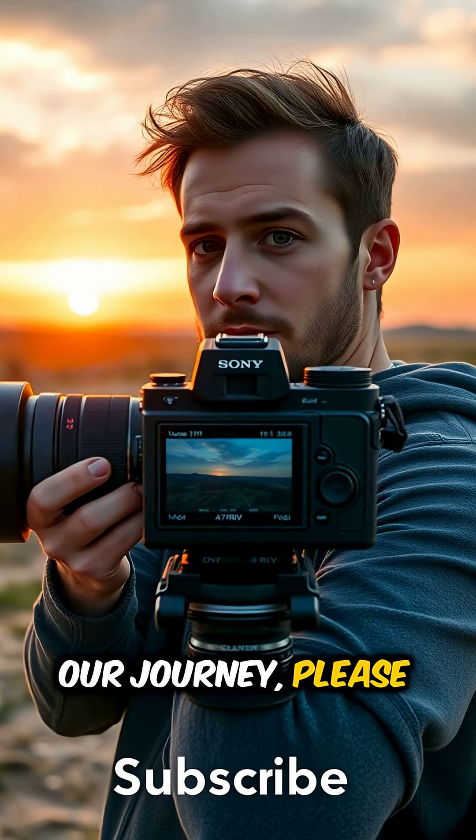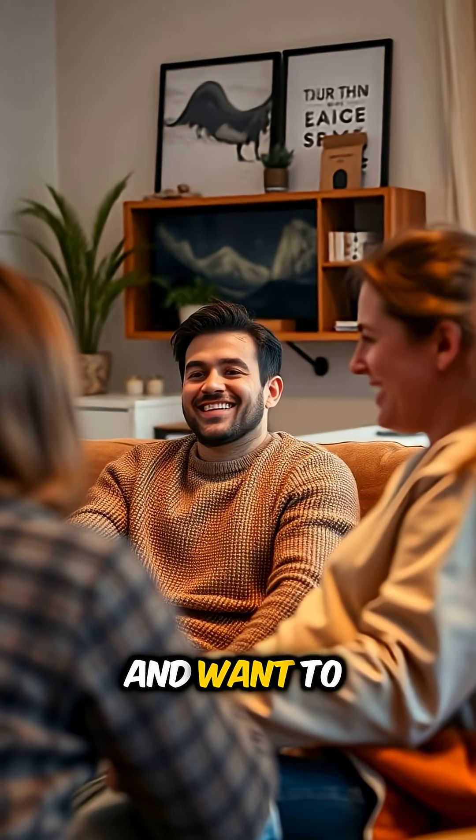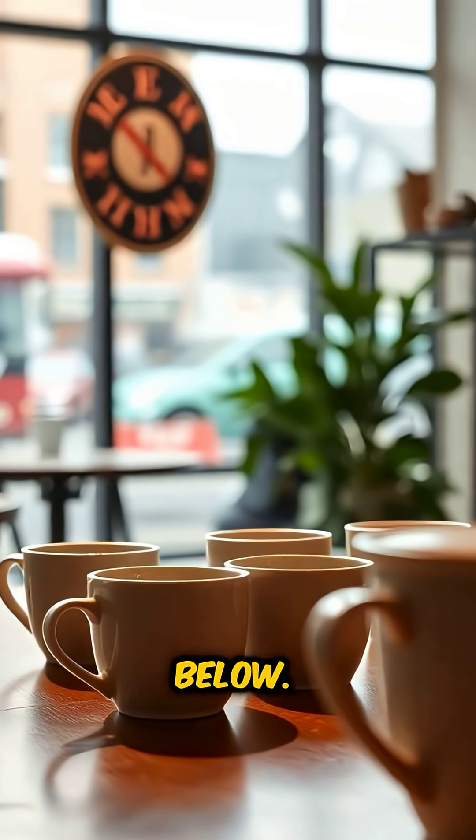If you enjoy our journey, please like and subscribe to our channel. And if you like our content and want to support me, you are welcome to buy me a coffee — the link is in the description box below.